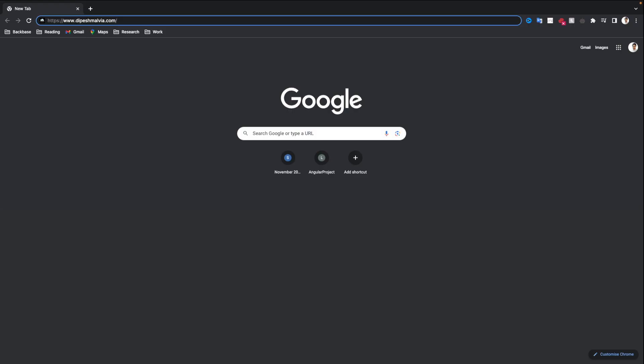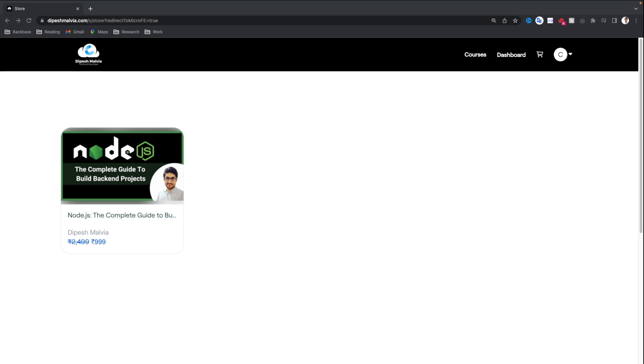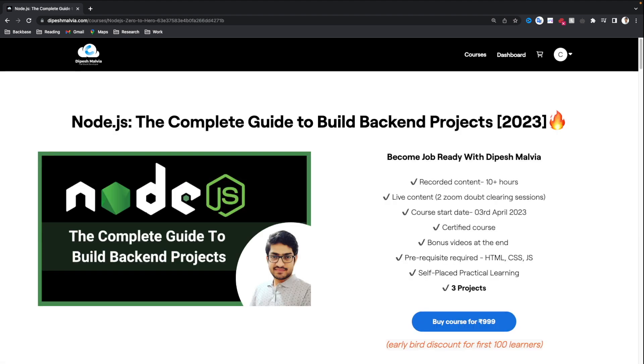You can visit the website using www.thepeshmalvia.com and this is going to take us to the landing page of our website. You will see that we have the Node.js course. You just have to click on this tile and it will take you to the course landing page, where you will see Node.js — the complete guide to build backend projects in 2023. Let me show you some of the key highlights of this course.